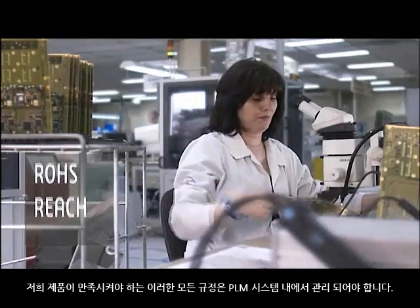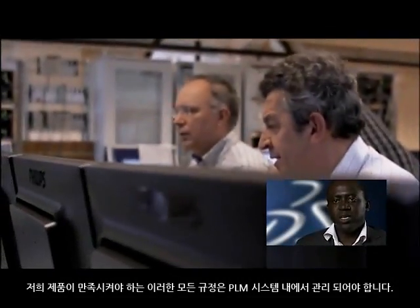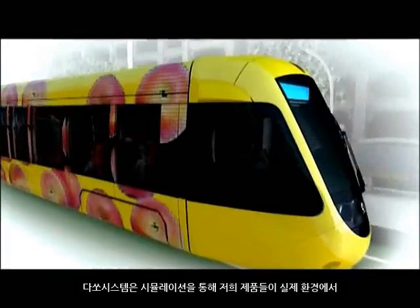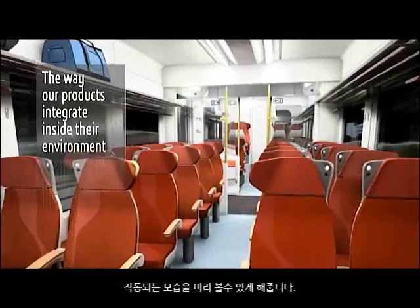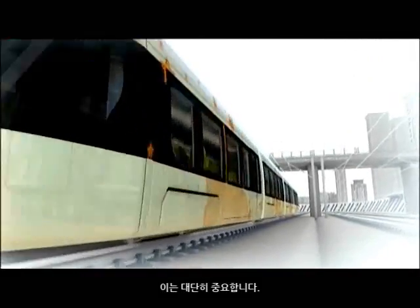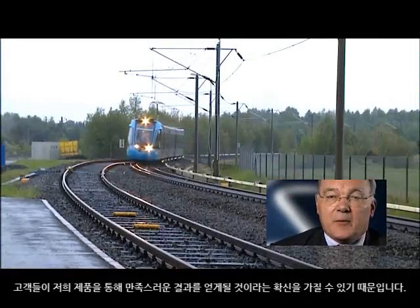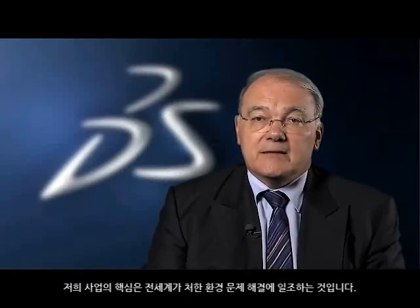Through simulation, the Dassault Systèmes system helps support demonstration of how our products integrate inside their environment. I think it is very important to show this and to be able to convince that the result will be highly satisfactory for our customers. That is, in the essence of our business, to serve the environmental challenge of the world.